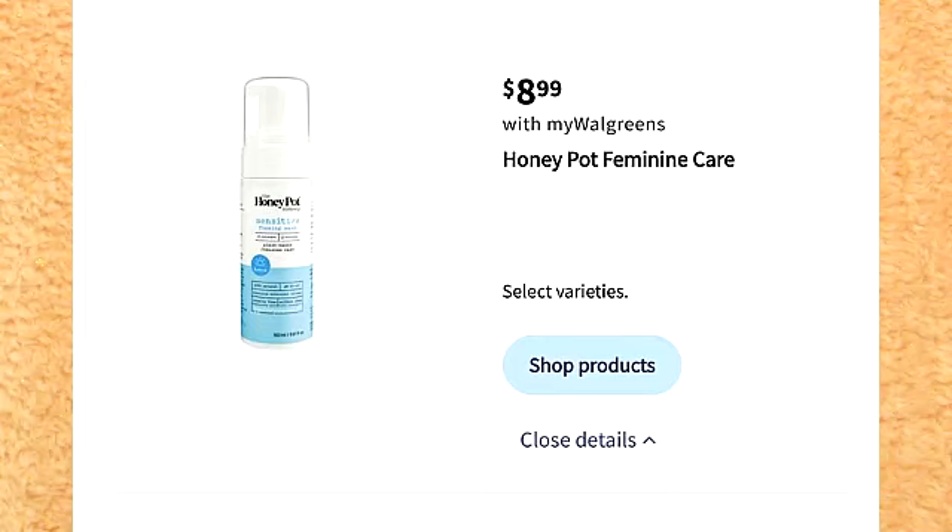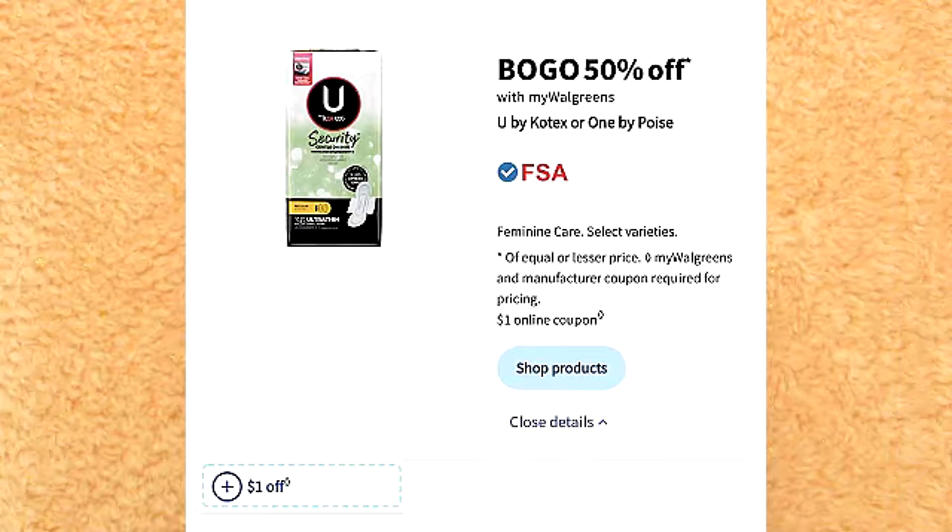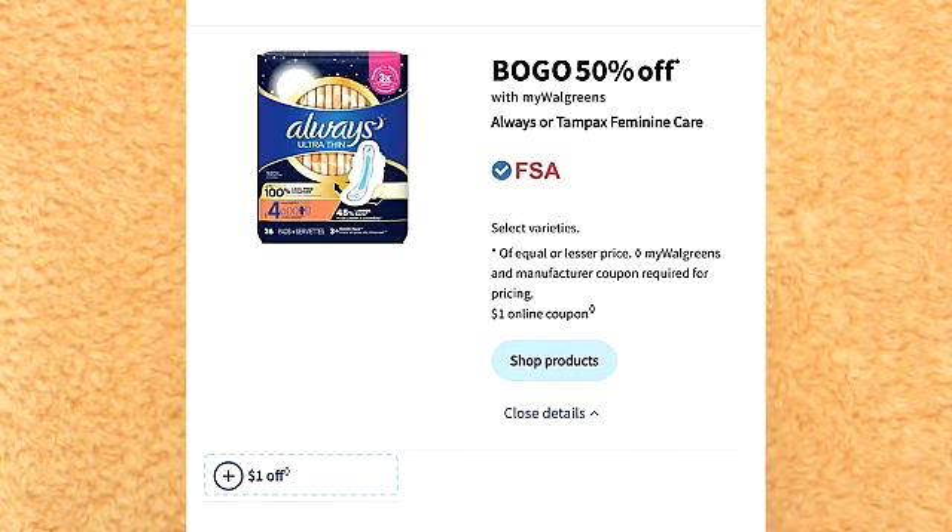There is a deal on Honey Pot. It is $8.99, and selected Kotex and Always products are on sale buy one, get one 50% off. The Always and Kotex especially usually come with coupons, so I do think both of these are really good deals.